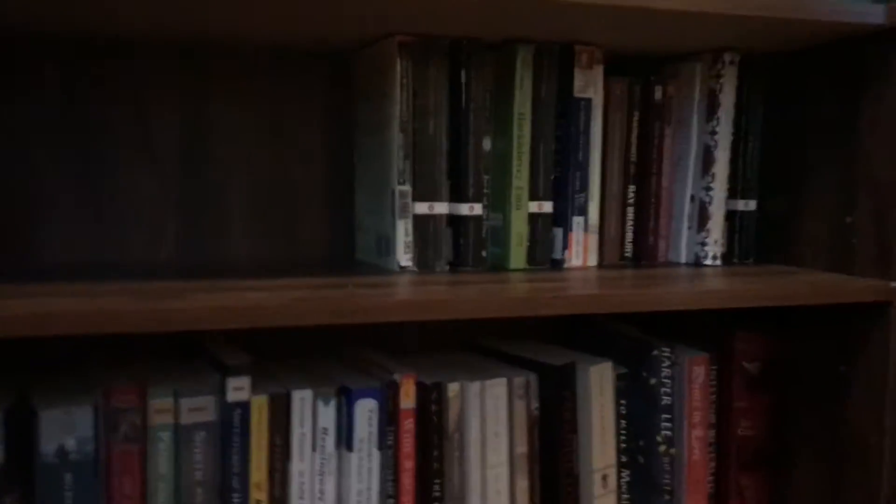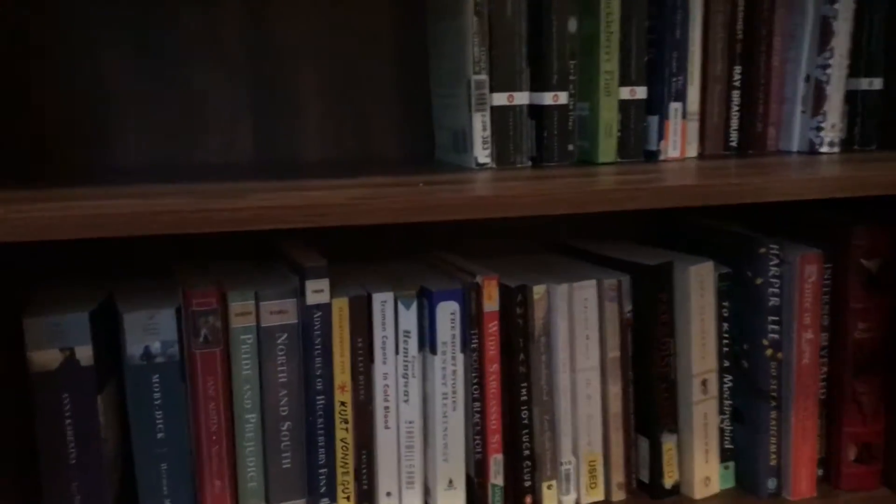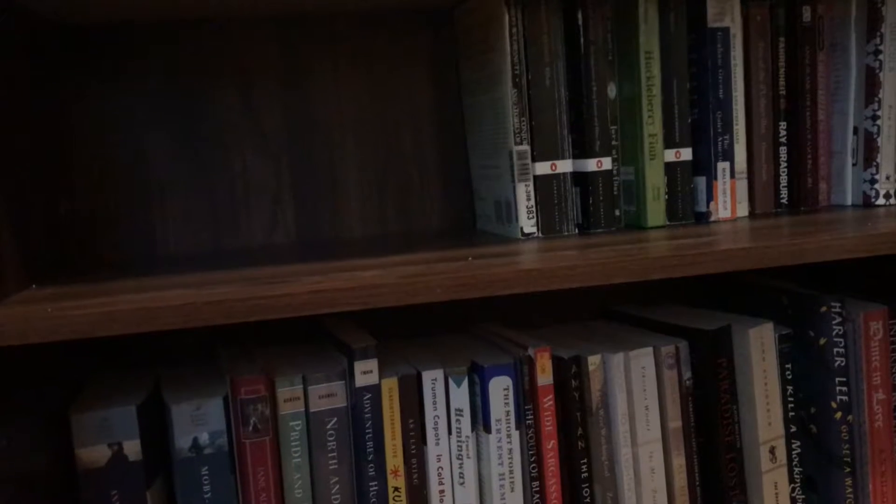That is my classics shelf and I'm super proud of it. I'm going to get more and read more. I love classics — they're not always easy to get into and rarely page-turners, but they're really good.